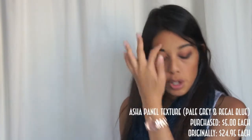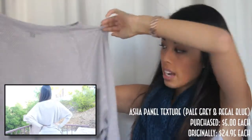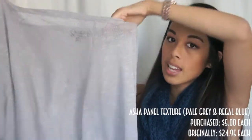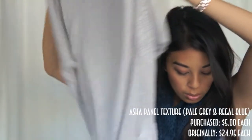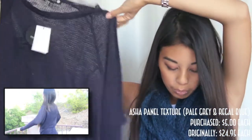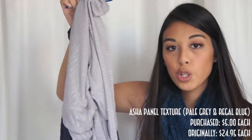I got two of the same shirt in two different colors: pale gray and regal blue. This is called the Asha Panel Texture, and it's see-through, so you can wear a bandeau, bralette, or just a tank under it. It's pretty long — longer in the back and shorter in the front — and it's long sleeve. I really like this one. I got both for $5 each; originally they were $24.95 each.